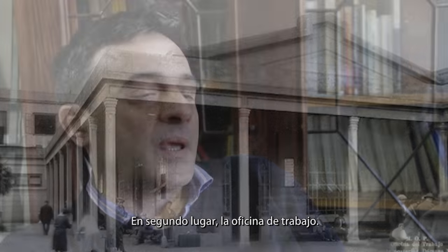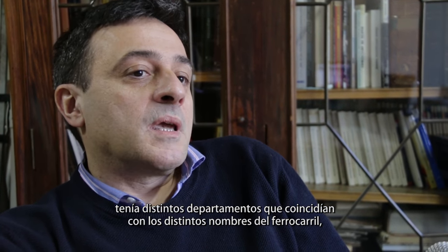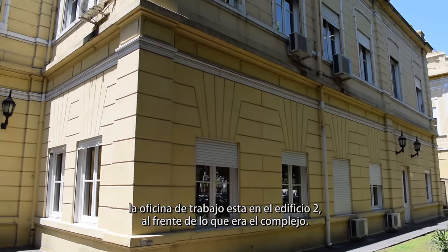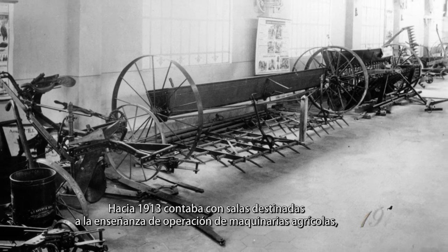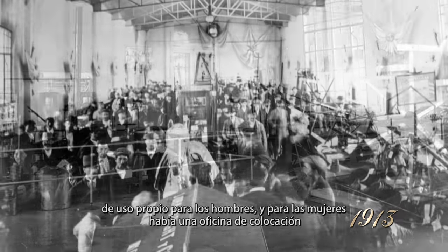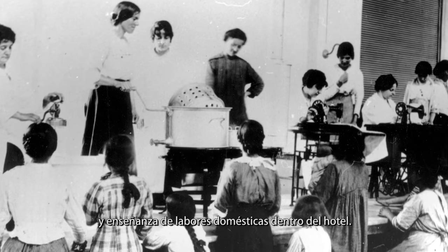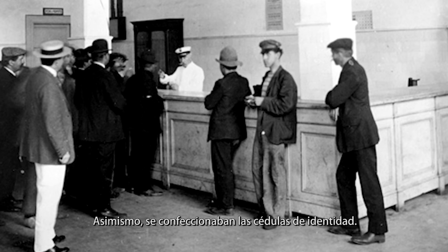En la oficina de trabajo se les conseguía el empleo. Tenía distintos departamentos que coincidían con los distintos nombres del ferrocarril. Por ejemplo, si uno tenía que ir a un lugar en el interior del país que daba al oeste, se iba con el ferrocarril del oeste. La oficina de trabajo estaba en el edificio 2, al frente del complejo. Hacia 1913 contaba con salas destinadas a la enseñanza de operación de maquinarias agrícolas para los hombres y para las mujeres. Había una oficina de colocación y enseñanza de labores domésticas dentro del hotel. Asimismo, se confeccionaban las cédulas de identidad.